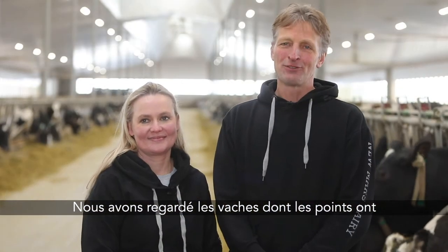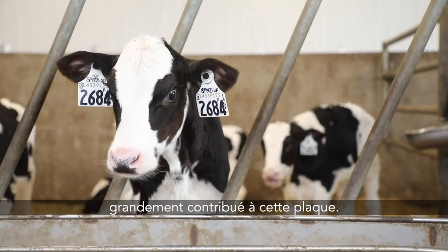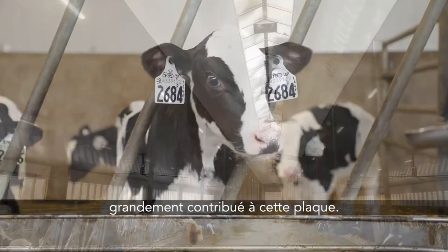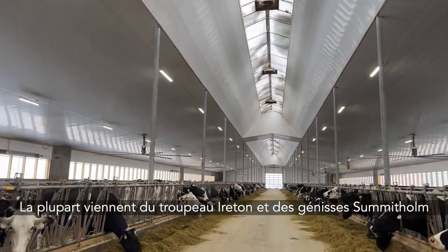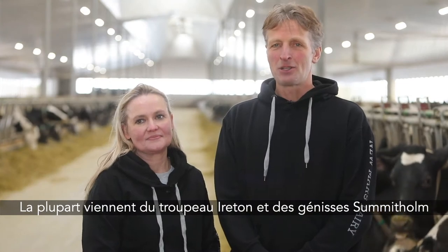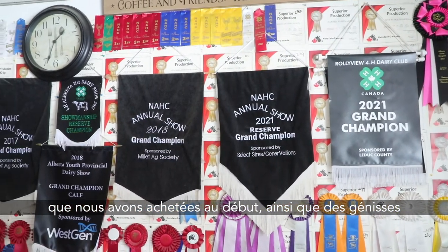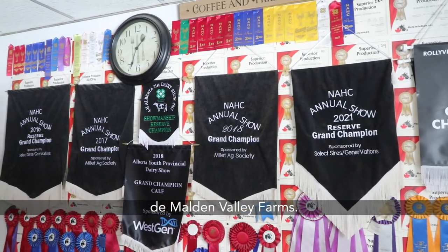Looking at the cow families on the farm, we looked at cows that contributed a lot of points to this shield, and most of them go back to the Ayrton herd, the Summit Holm heifers we bought at the start, and heifers from Melbourne Valley Farms.